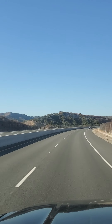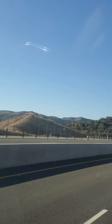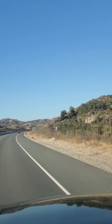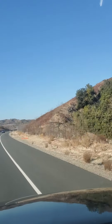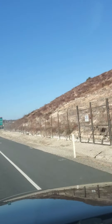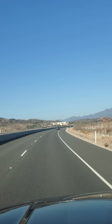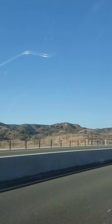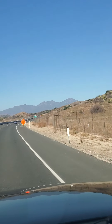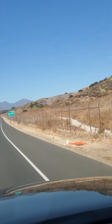We're east of the 5 freeway. We took the 74 to get up here, and now we're taking the back route — Highway 241 — which will take us to Rancho Santa Margarita. This is considered a toll road and you can get FasTrak for the tolls. Oso Parkway is one of the exits up here.